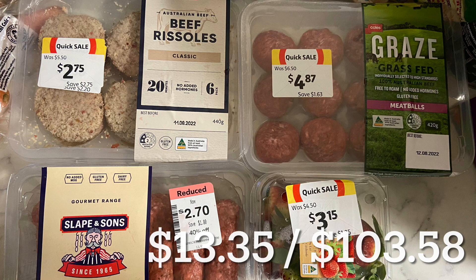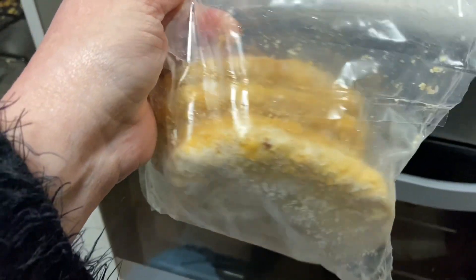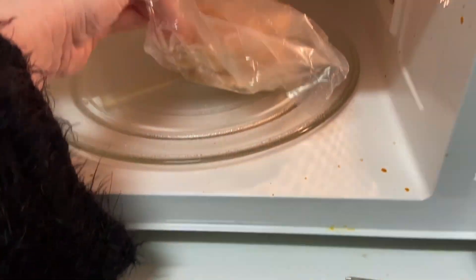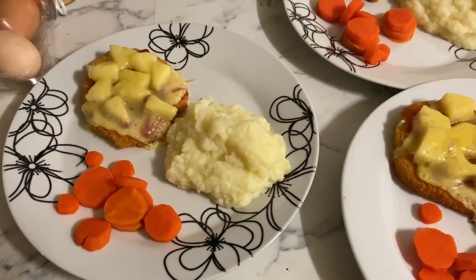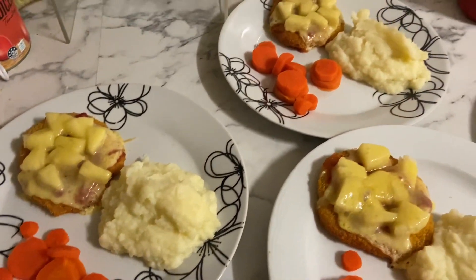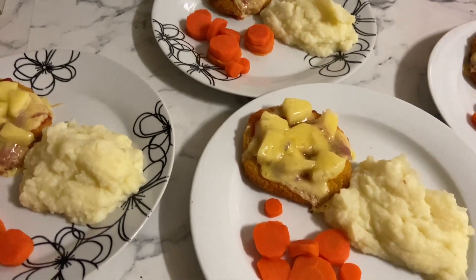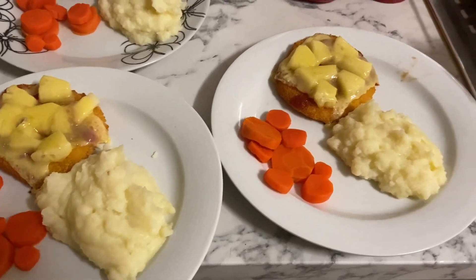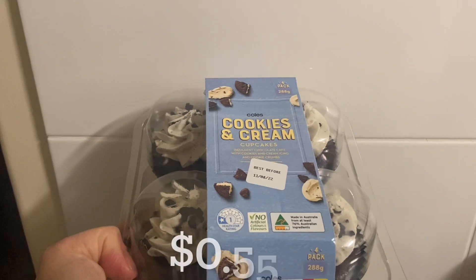Thursday night by the time I got home from all of that it was time for an easy dinner, so we're having chicken parmigiana from the freezer. I wanted to save what we got today for other meals and also needed space in the freezer. I also just really want to drive home to you guys that pineapple does go on parmigianas!